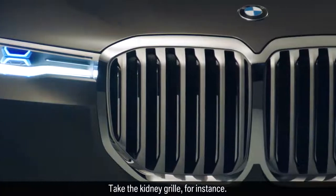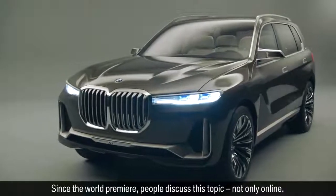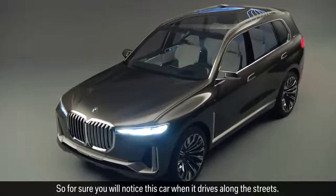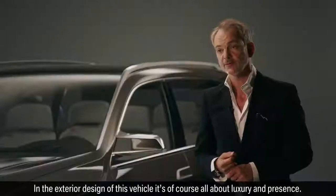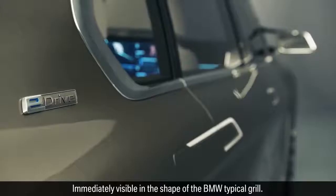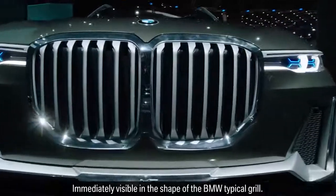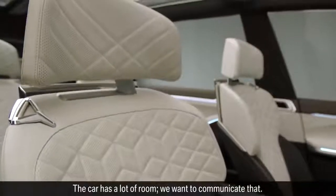Take the kidney grille for instance. Since the world premiere, people have been discussing this topic not only online — so for sure, you will notice this car when it drives along the streets. In the exterior design of this vehicle, it's of course all about luxury and presence. There's a very vertical gesture to this car, immediately visible in the shape of the BMW typical grille. The car has a lot of room, and we want to communicate that.